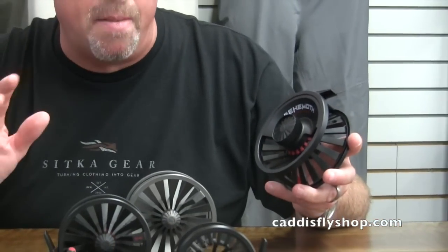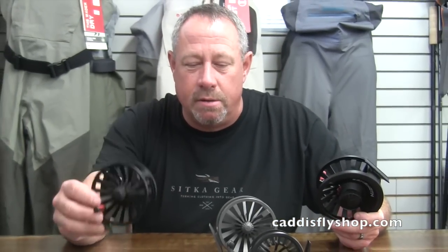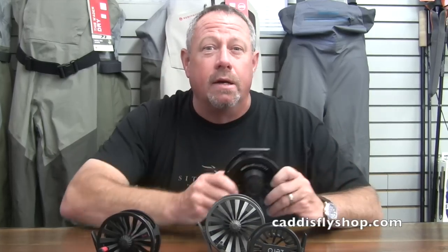Paul spent a couple of years bringing this reel to perfection. The Behemoth is going to come in four sizes: a 5-6, a 7-8, a 9-10 space centric, and an 11-12 — a big boy. Haven't gotten that one yet.